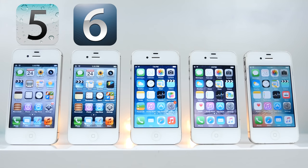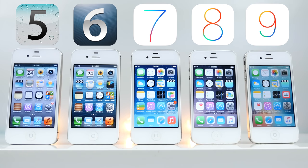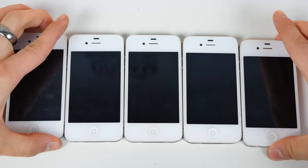One on iOS 5, one on iOS 6, one on iOS 7, one on iOS 8, and one on iOS 9. So let's compare the iPhone 4S on every major firmware it ever shipped with.